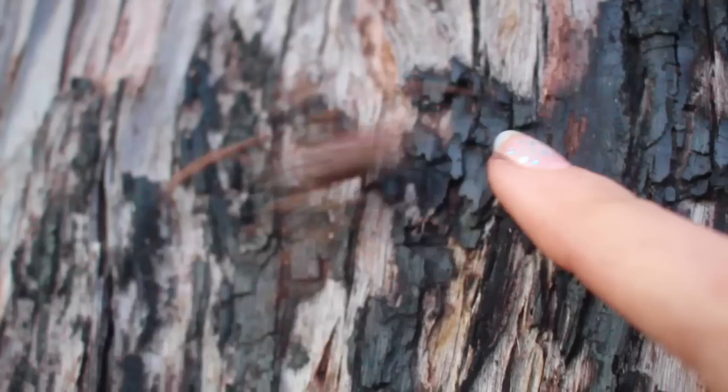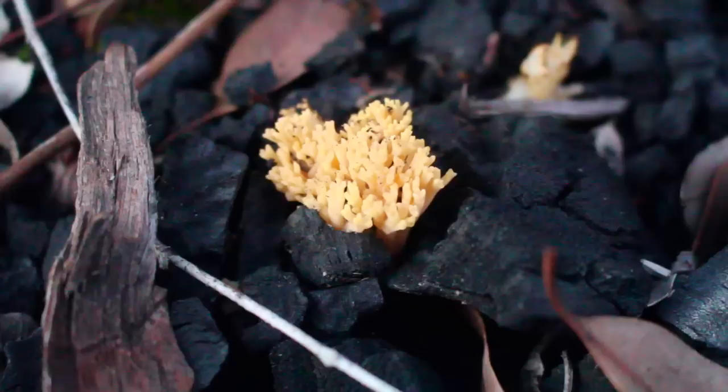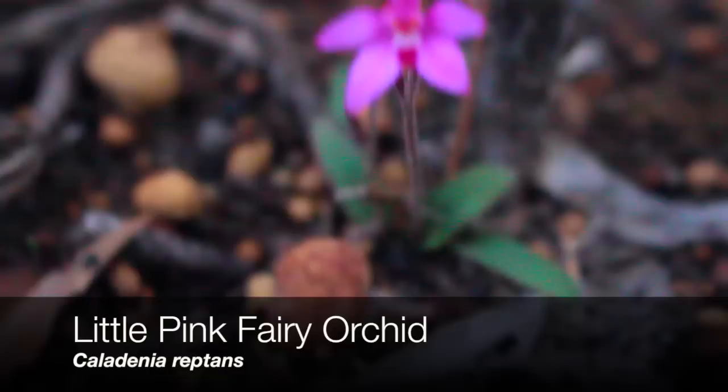No way! And what is this fungus-y, mushroom-y, coral-looking rubbery thing? I don't know. This looks like the little pink fairy orchid, Caladenia reptans.